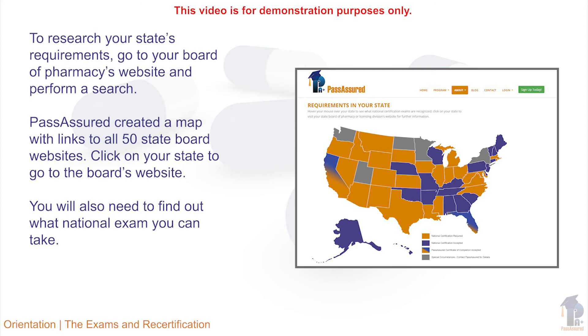It is also important to know which national exam to take. The State Board's website will also supply the job duties the technician is responsible for performing.